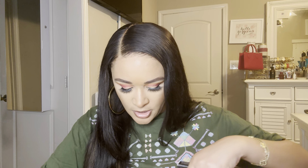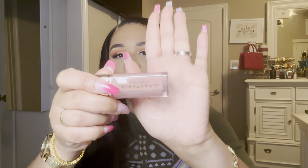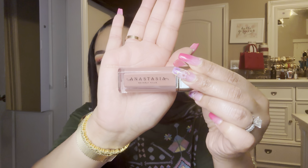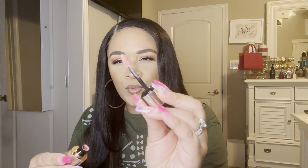Next item — I picked up some lip items from Anastasia Beverly Hills. The first one here is the Lip Velvet and I picked up the shade Kiss. These are the matte liquid lip stains. This is what it looks like with the applicator — it's like a light peachy cool nude shade. I've heard great things about this formula.